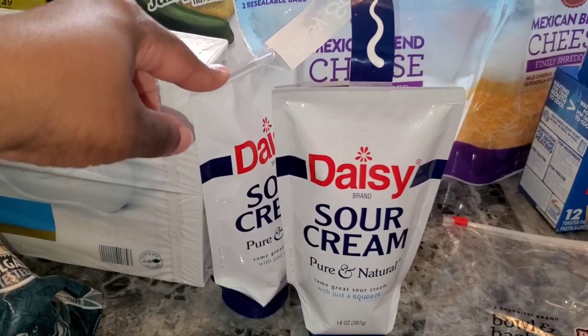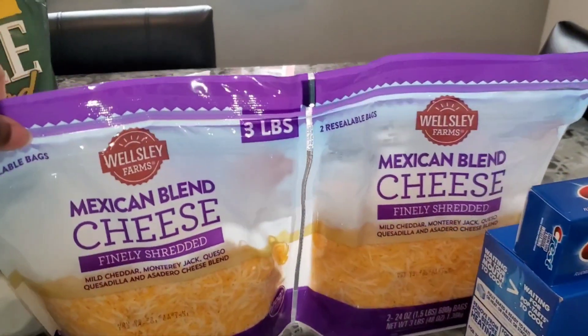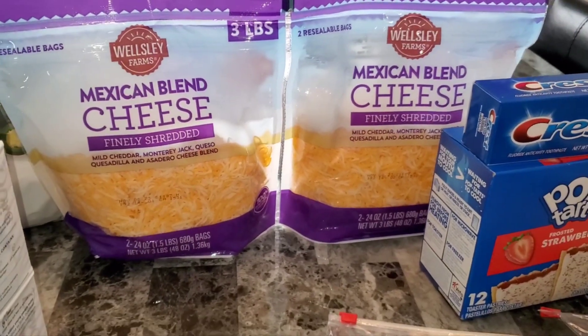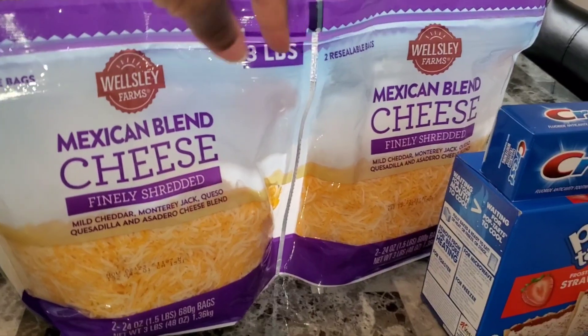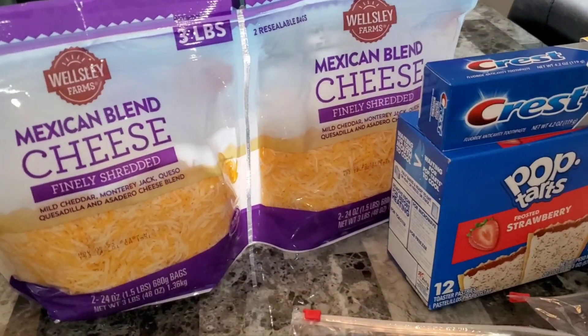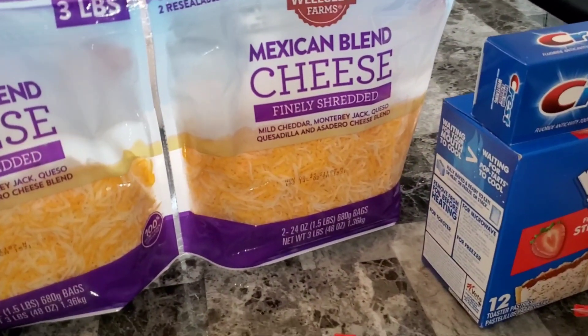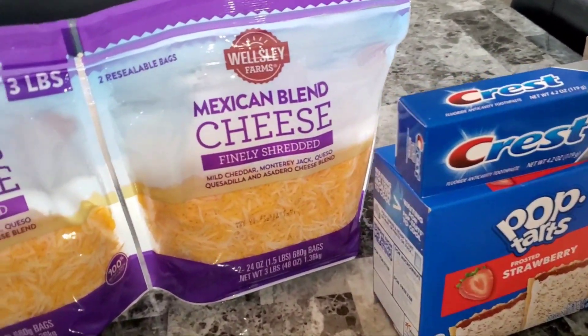I got some more sour cream — gotta try to keep that in the house, it's a staple. Then I got some cheese, the Mexican blend. I think BJ's cheese is bigger than the cheese at Sam's, so I'm going to see if my sister might want a pack so it doesn't go bad. It doesn't expire until November, but I'll see if she wants some — either way it'll get eaten.